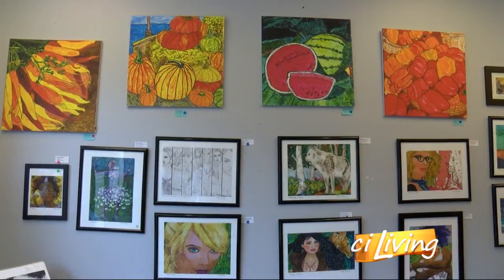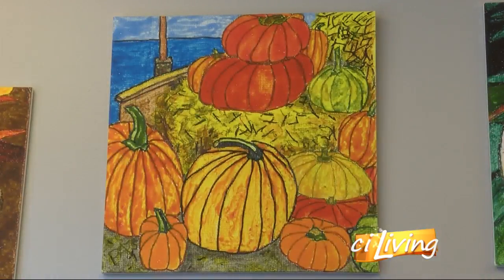A collective that gives artists a place to showcase, and guests a place to discover the best of the local art scene.